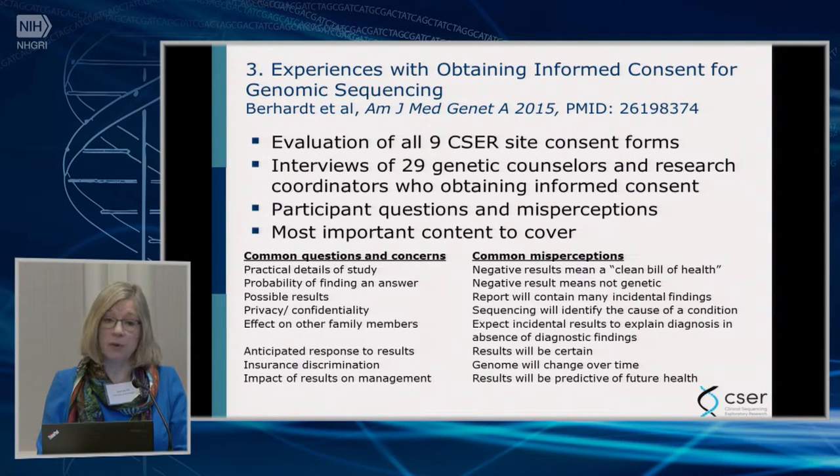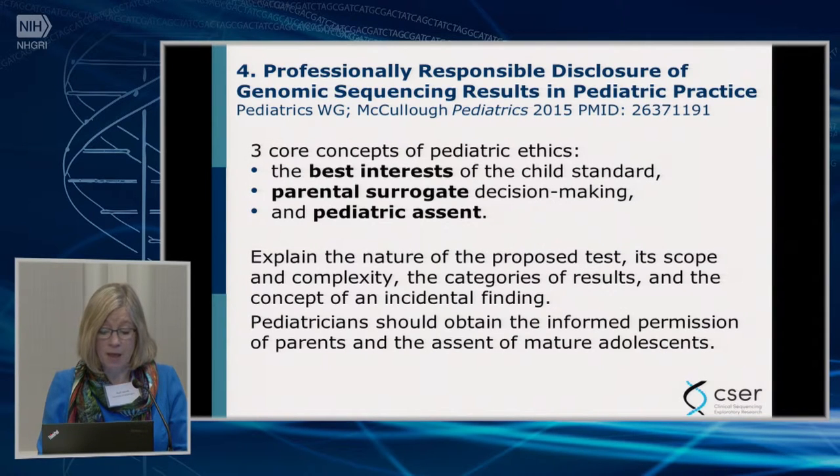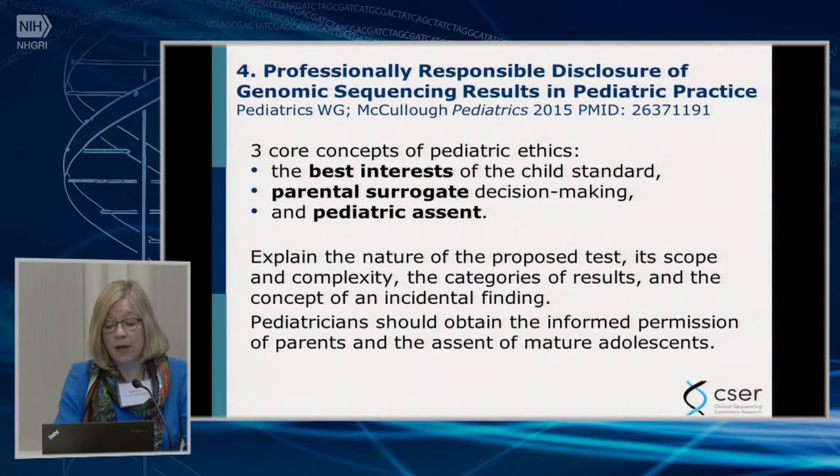The next highlight was a product of the pediatrics workgroup — a discussion of sequencing results for the pediatric population. They followed standard ethical guidelines around what's in the best interest of the child, how to work with parents as surrogates, and when to obtain pediatric assent. For those working in pediatric populations, I highly encourage you to look at this paper more closely.